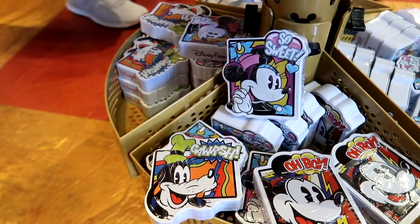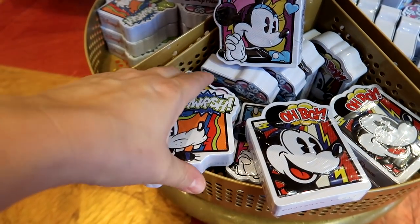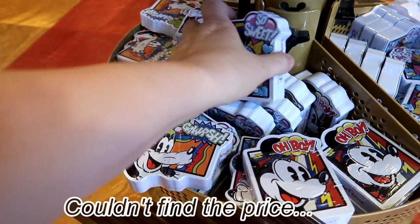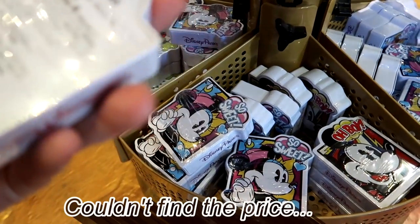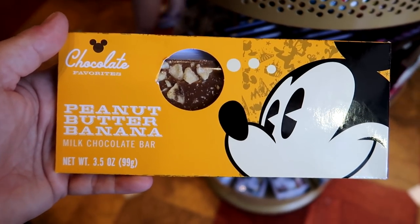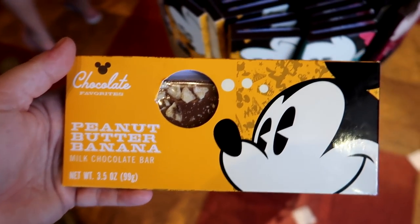They also have these mint tins that are like the new pop art kind of design, and each tin is a different flavor — like Goofy is orange, lime, and lemon; Minnie is mixed berry and cherry; and Mickey is peppermint. They also have these large milk chocolate Mickey bars in all different flavors, like peanut butter banana. They are $4.99 each.